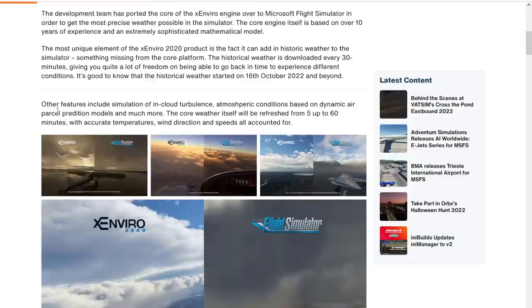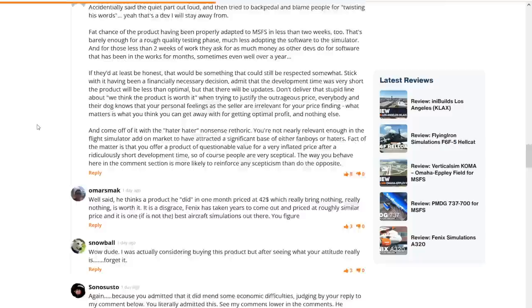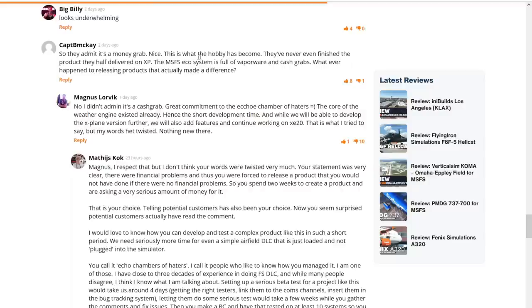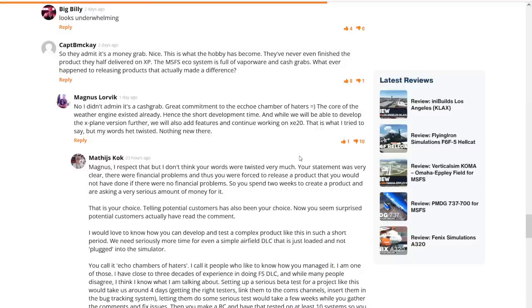Let's have a look at the comments, where people are accusing the developer of a cash grab — keep in mind $42 for this — and the developer defending himself. One example: someone says 'they admitted it's a cash grab,' and the developer answers 'great commitment to the echo chamber of haters.' Come on, that is not how you treat potential customers — or even people who are just responding to what you wrote yourself.